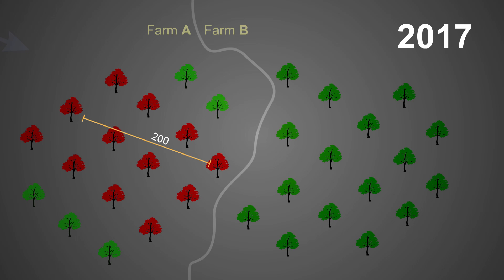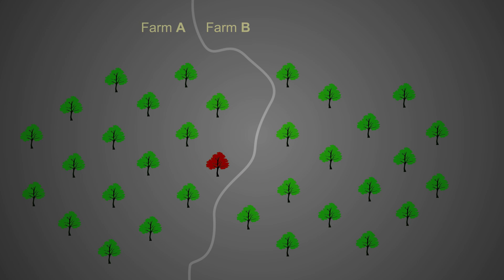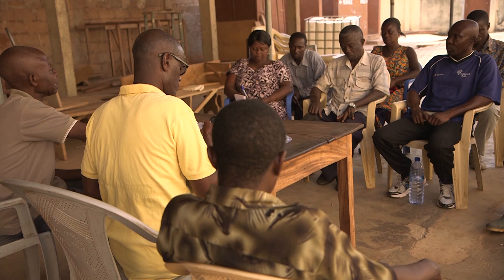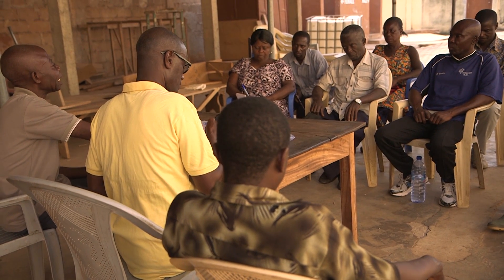This way, BBS can move from a neighboring plantation to yours. It is not enough to control it on your own farm. As long as the disease remains in your area, it will come back to you.